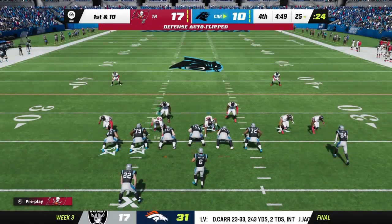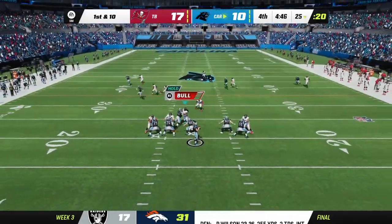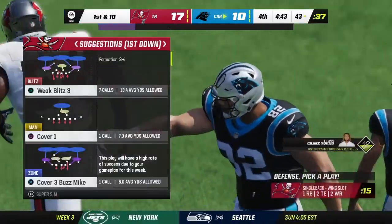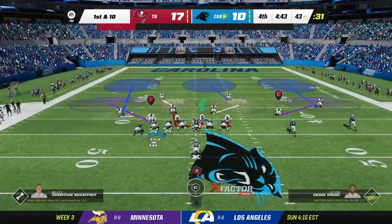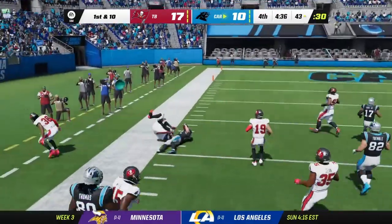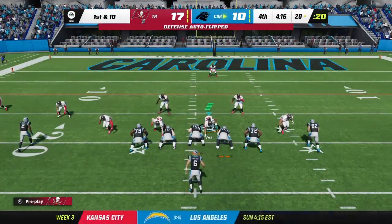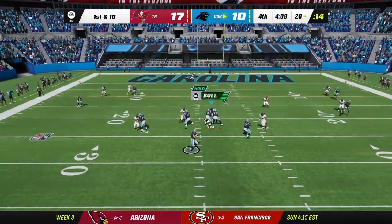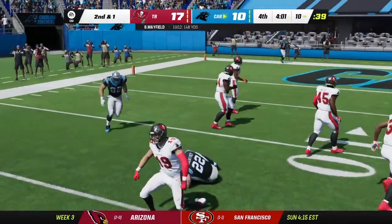Looking at how long the Panthers' drives have been, this might be a must-score situation. Play fake — Tremble catches for a 1st down. McCaffrey makes some good moves for another 1st down. He's at 85 rushing yards, started slow but caught fire. McCaffrey spins out of defenders for 9 yards.